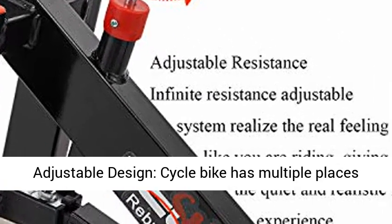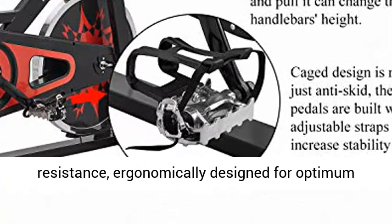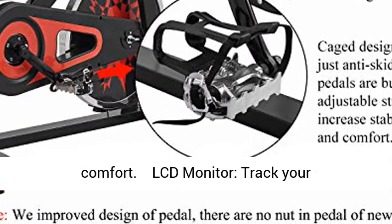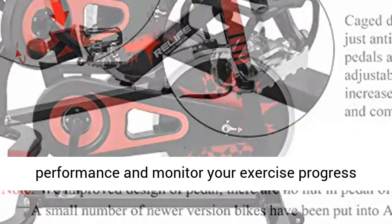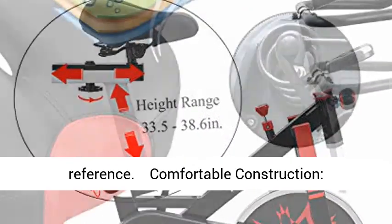Adjustable Design: the Cycle Bike has multiple places that can be adjusted, like the seat cushion, handlebars, and resistance — ergonomically designed for optimum comfort. LCD Monitor tracks your performance and monitors your exercise progress index for a freer body workout, providing data reference.